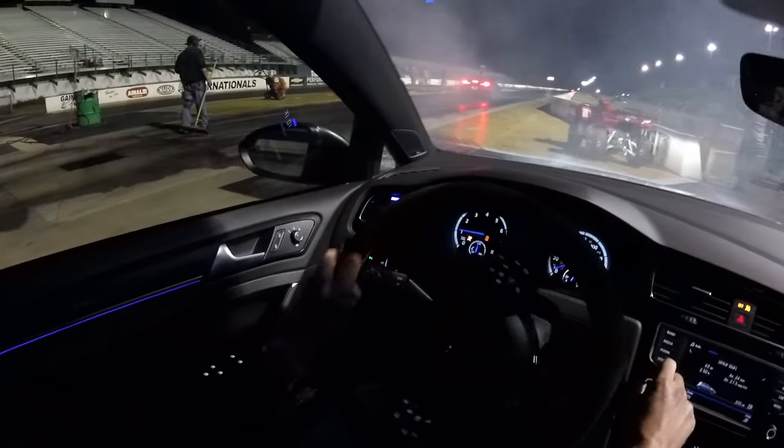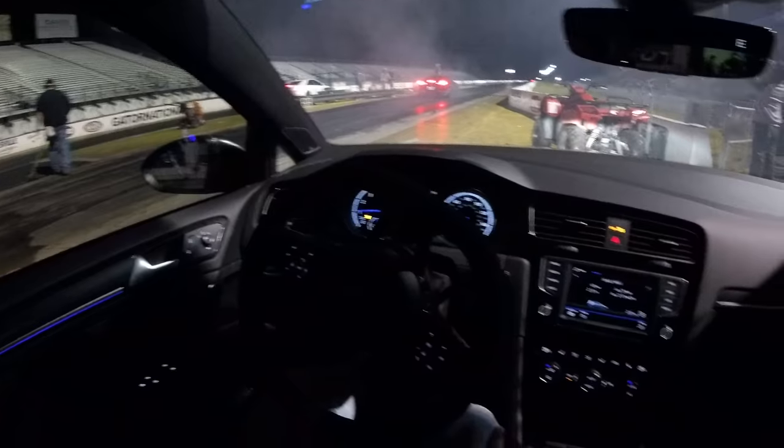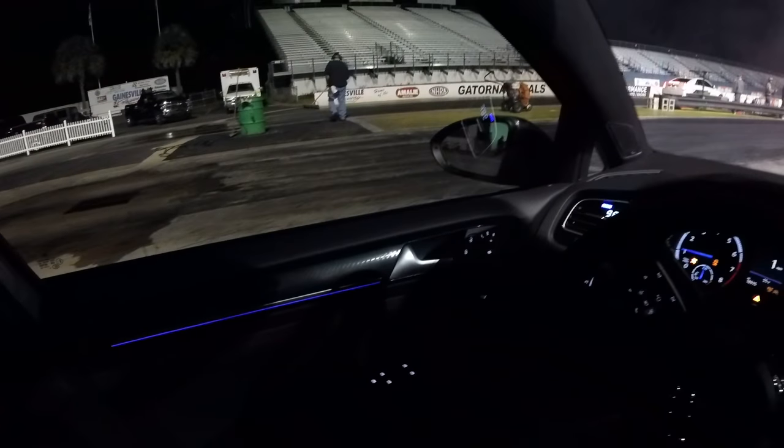Over here on the Lucas Oil side of the track, this is car number 28, right up against car number 2091 over here in the Summit lane. It looks like a little Camaro.